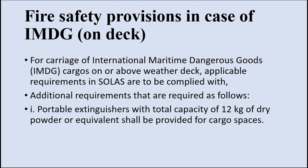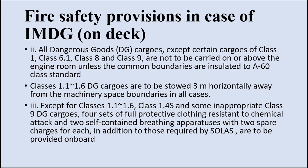When you talk about IMDG cargo loaded on deck, some special requirements must be ensured. For carriage of IMDG cargo on or above the deck, all applicable SOLAS requirements must be complied with. Additional requirements include portable extinguishers with a total capacity of 12 kg of DCP (dry chemical powder) or equivalent for cargo spaces. All dangerous goods cargoes except certain cargoes of classes 1, 6, 8, and 9 are not to be carried on or above the engine room unless the common boundaries are insulated to A60 class standard.